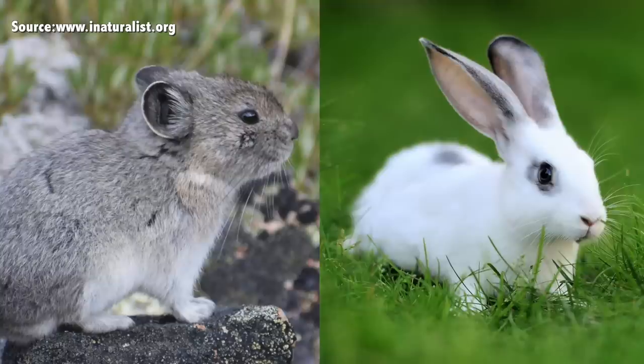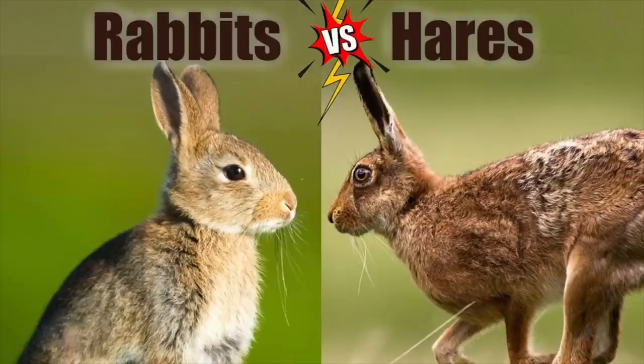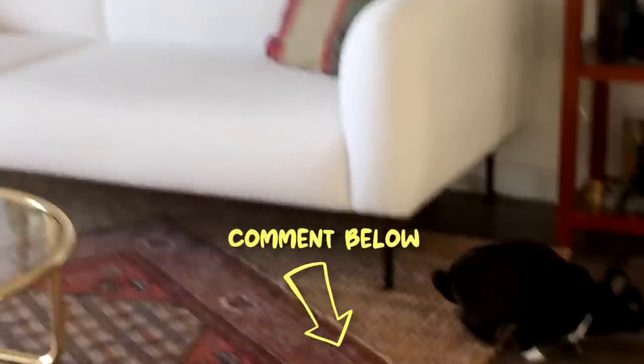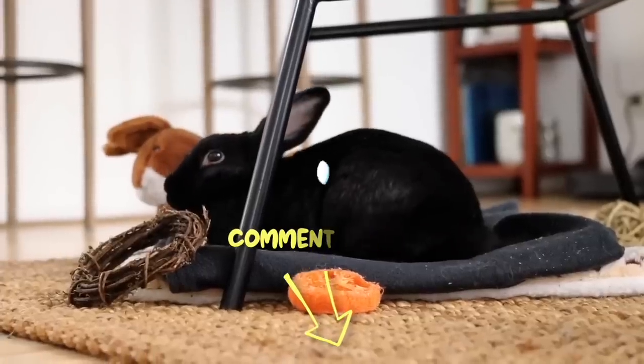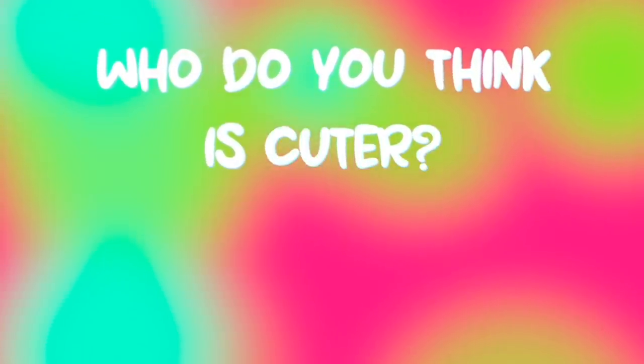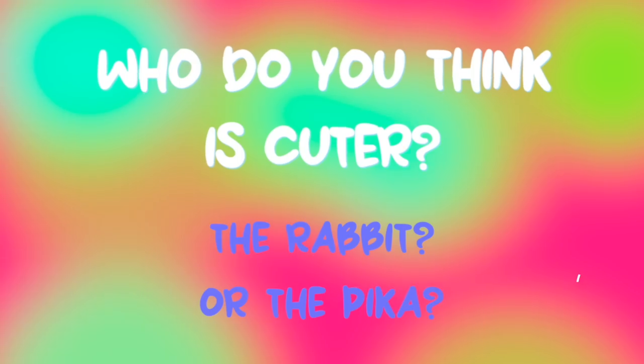So there you have it, everyone — the differences between the pika and the rabbit. You guys seemed to really enjoy the rabbit versus hares video, so if you'd like more of these kinds of videos, please comment below which one we should make next. Our question of the day is: who do you think is cuter, the rabbit or the pika? Comment below.